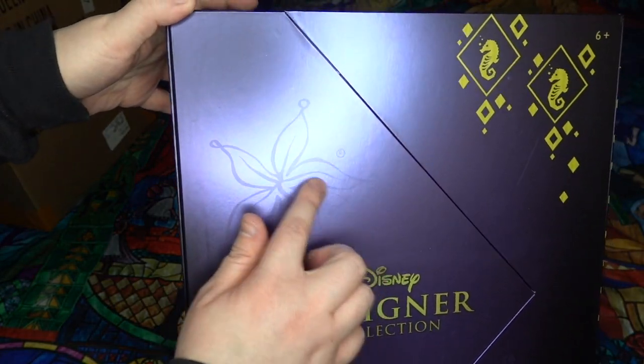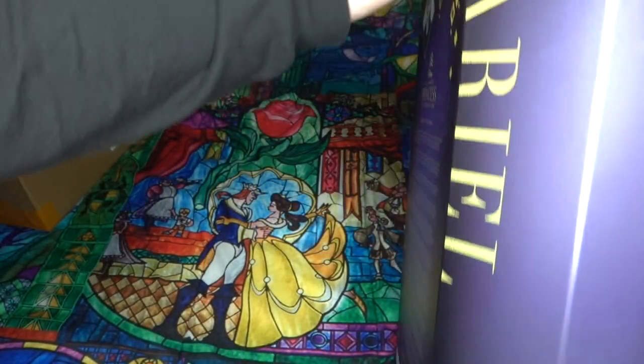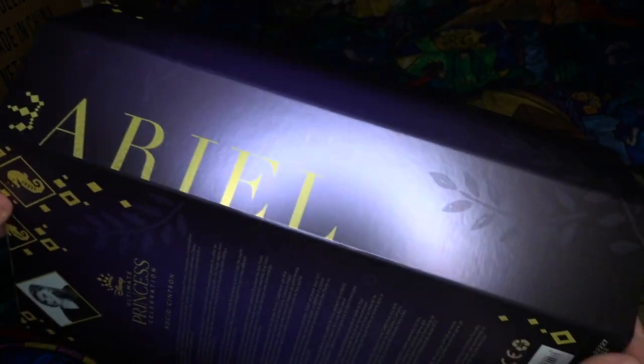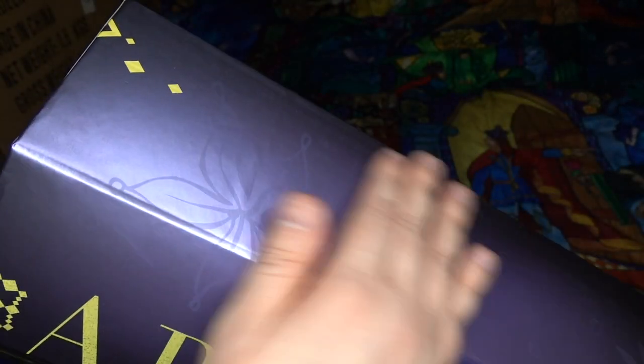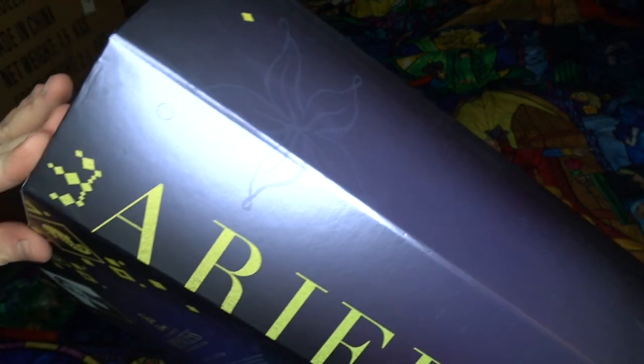There are already scratches on the box. I'm not a super picky collector, but that kind of stuff does annoy me when it's right out of the box already messed up. And again, here's a bunch of scuffs down the side. They are very noticeable in person.